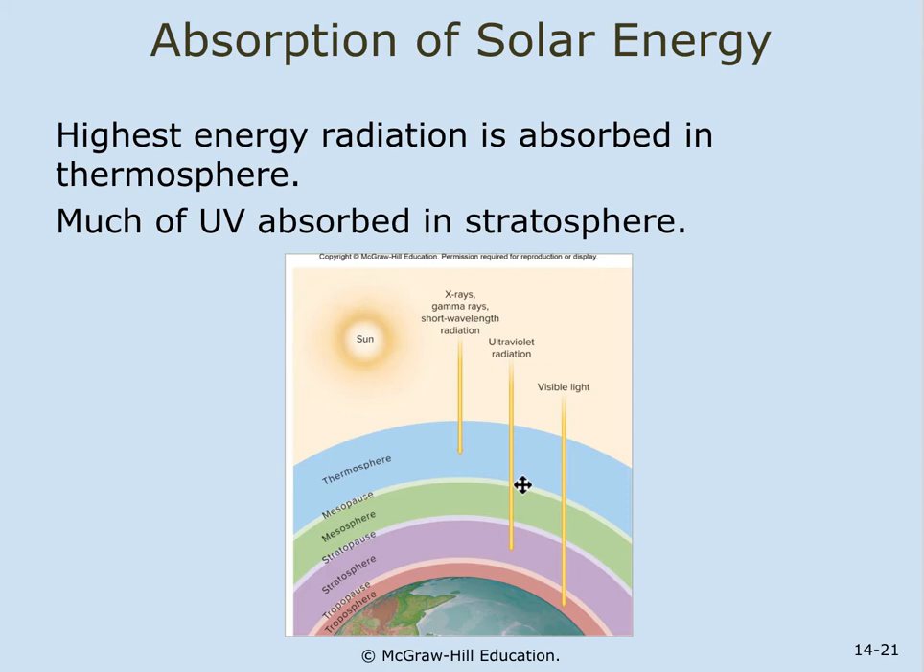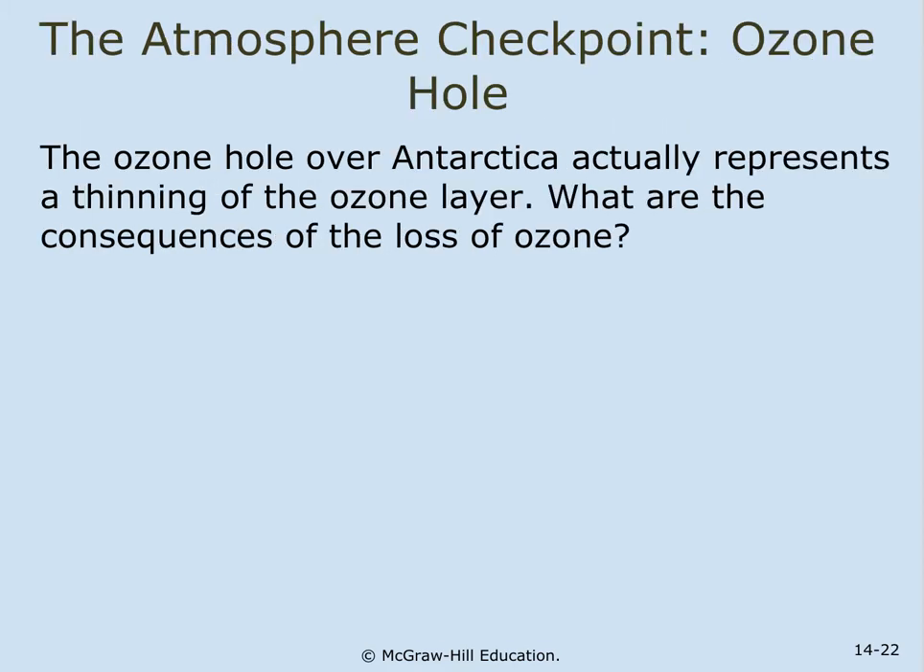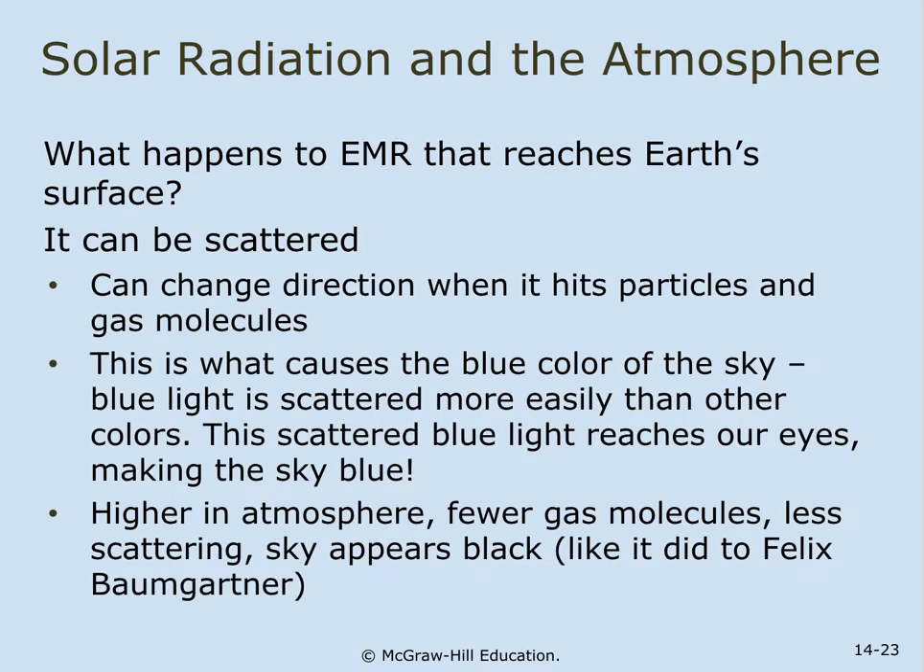Visible light and heat-associated radiation are the most common wavelengths reaching Earth's surface. The ozone hole is not really a hole — it's more like a thinning of the layer. When we lose ozone, more ultraviolet rays reach Earth and we get sunburn. Electromagnetic radiation that reaches Earth's surface can be scattered — it can change direction when hitting particles and gas molecules. This is what causes the blue color of the sky. Blue light is scattered more easily than other colors, and this scattered blue light reaches our eyes.